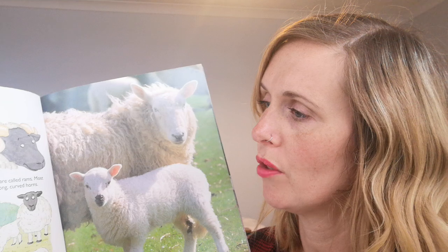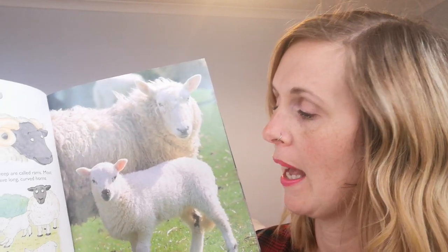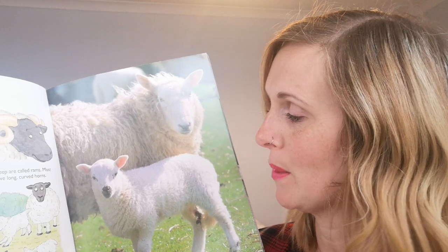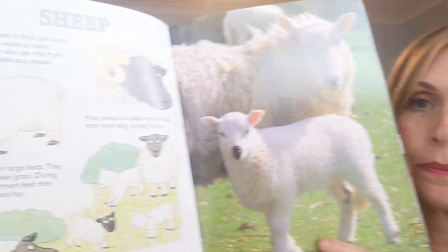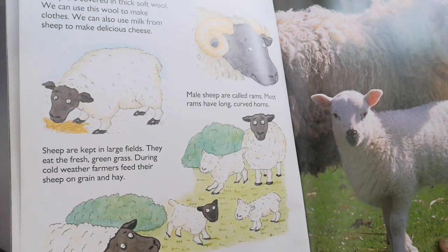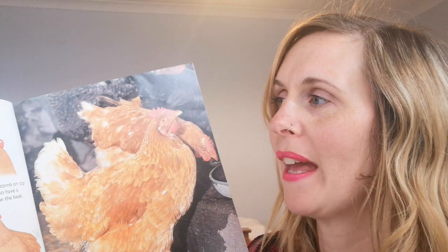During cold weather, farmers feed their sheep on grain and hay. Lambs are born in the spring and they stay close to their mothers. Next — chickens! Baby chickens are called chicks. They begin life inside an egg, and when they hatch they are covered in soft yellow feathers called down.